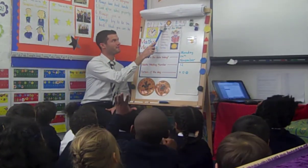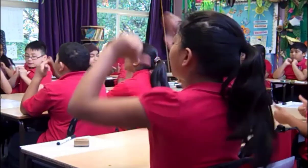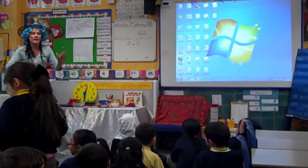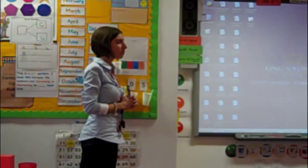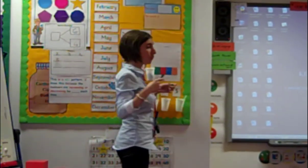Maths meetings are designed to provide opportunities to develop number sense, give students enjoyable repeated practice of basic skills and concepts, be an exciting whole-class ritual, establish a routine for mathematical thinking, and help children make maths connections in everyday life.